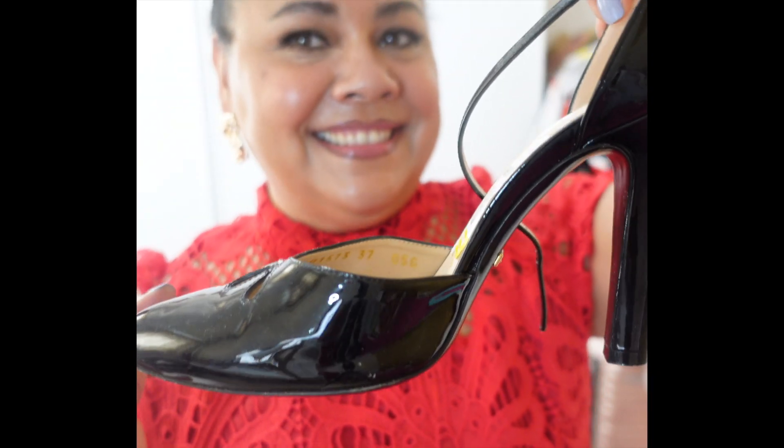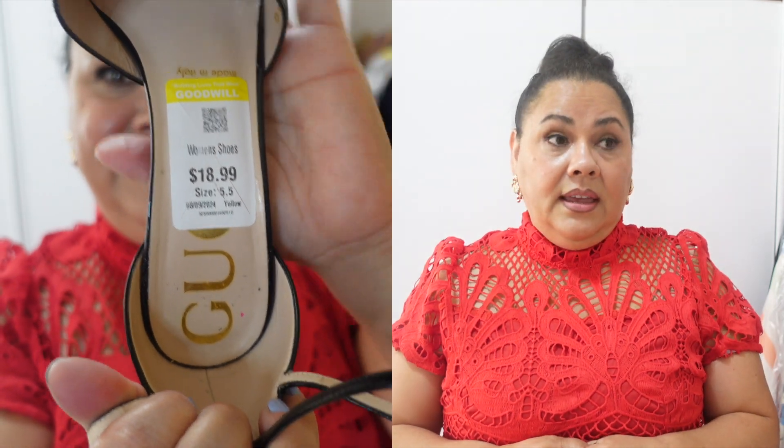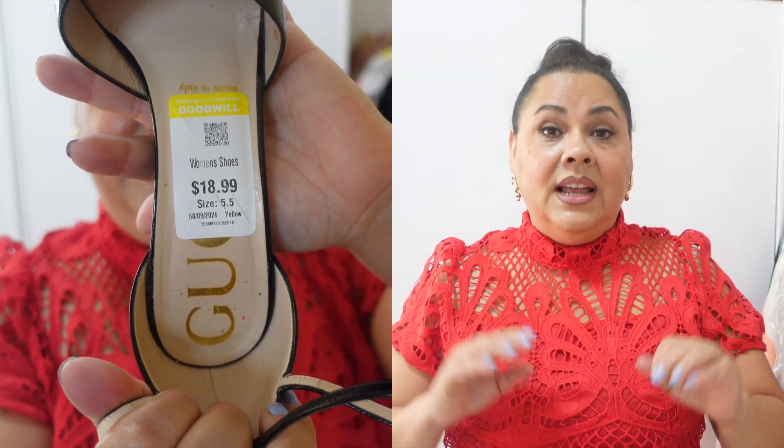I also paired it with these shoes — these are Gucci Mary Janes and I got them at a thrift store in Florida. My aunt actually found them for me. Look at this price, I can't believe it! I have to wear them with a nice dress and I thought this dress would be perfect.